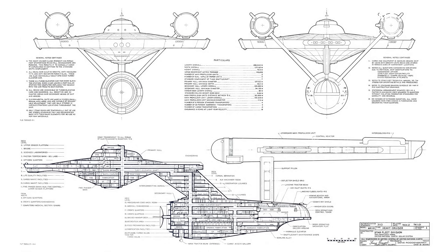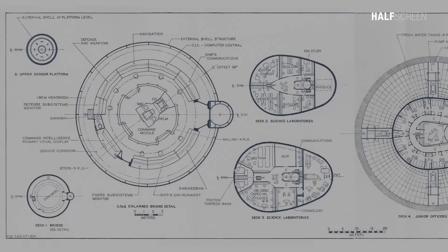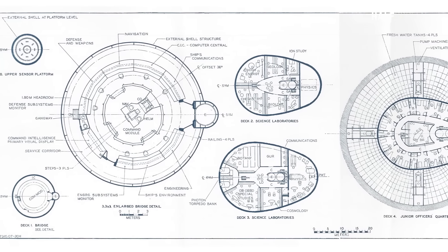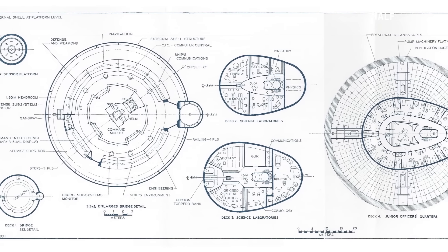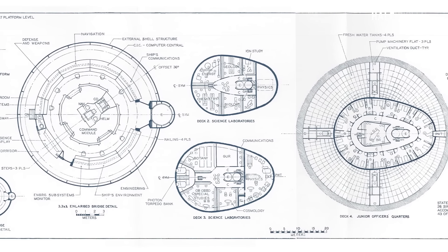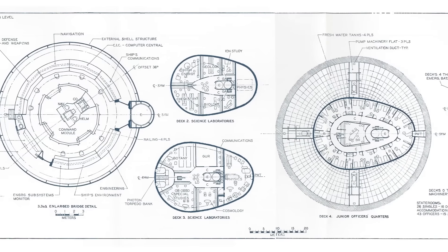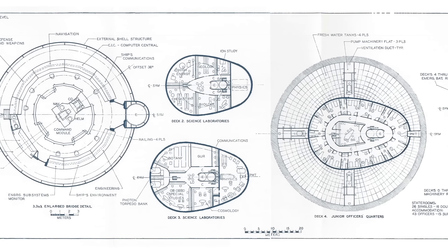If you haven't seen my first video of the original Enterprise, check out the description below for more information. In this animation I'll be using the 1973 Franz Joseph design blueprints, which is a much more accurate representation of the ship. This is a much more in-depth look at the interior of the ship, and personally I find the interior much more interesting — and let's face it, most of us have probably seen the exterior already. This is a rare glimpse into the original Enterprise in a fully realized 3D model.